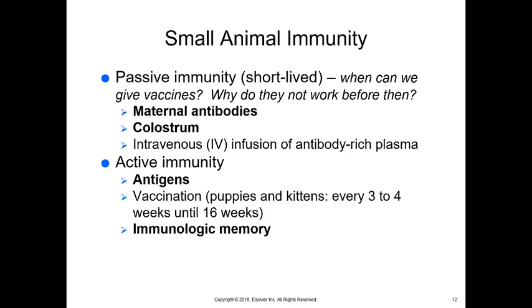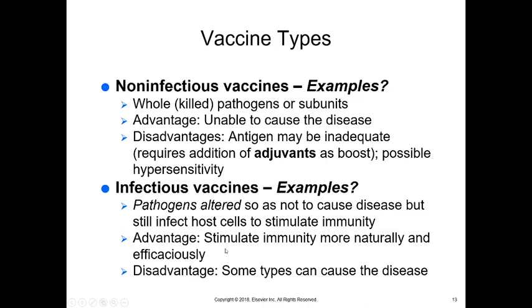Active immunity is when you have antigens and you develop antibodies to those antigens. We can vaccinate or the animal can go through the infection. We use vaccination because it is more controlled and the animal has less of a reaction to it. So we vaccinate puppies and kittens every three to four weeks until they're 16 weeks of age, and it develops an immunologic memory. There are a number of different vaccine types and we need to understand the differences between them, since not all vaccines are created the same way.